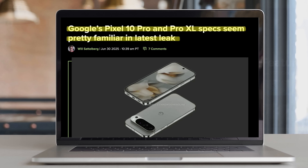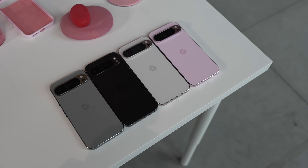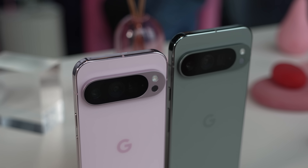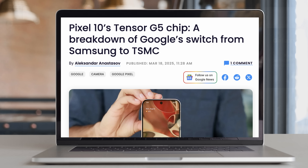Now let's turn to Google, as it seems the company is ready to finally give us the Pro Pixels we've been asking for. A new leak from Android Headlines hints at extra confirmation of some key changes we had heard about before, and some new ones welcomed. Both the Pixel 10 Pro and Pixel 10 Pro XL will be powered by Google's new TSMC-manufactured Tensor G5 chip, with 16GB of RAM.